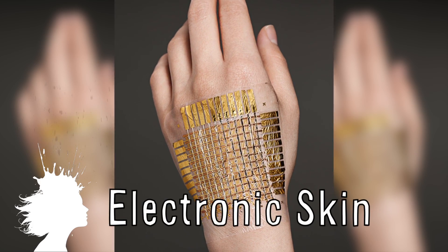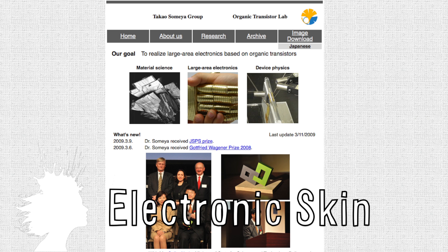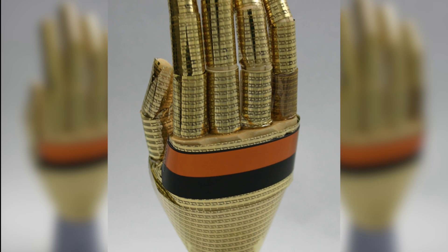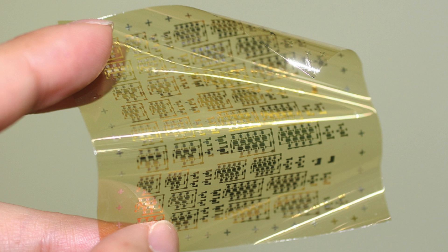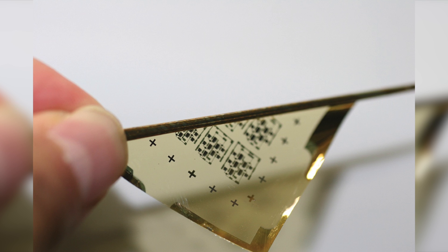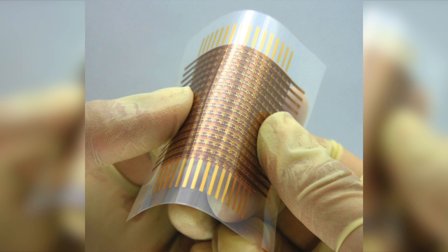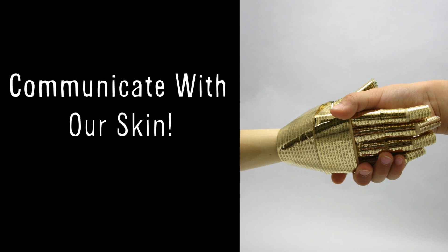Researchers at the University of Tokyo are working on creating electronic skin. They've been developing flexible electronic mesh to wrap around robot hands for over a decade and are now bringing it to humans. The e-skin can bend, stretch, and twist and is 10 times thinner than kitchen plastic wrap. Right now it can monitor vital signs, but eventually could be used to make humans hyper aware or communicate simply with our skin.